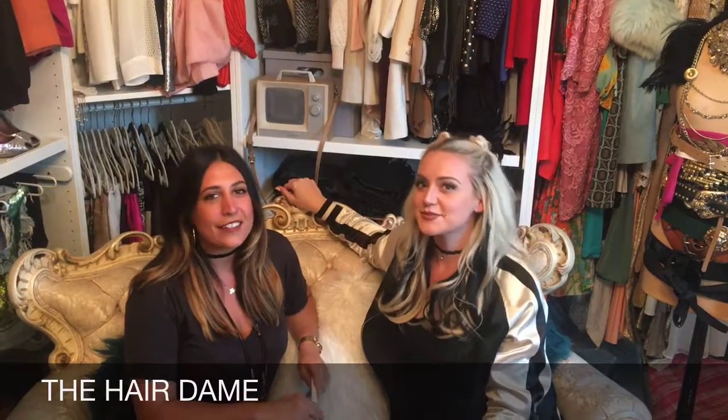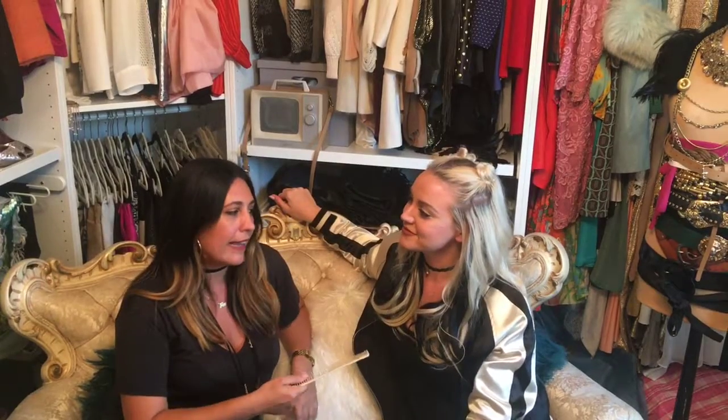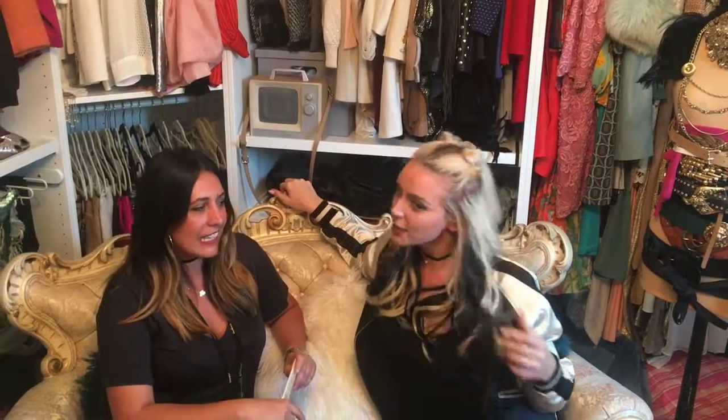This is Dressing Room Secrets with the Hair Dame and Katie Welch. Oh my god, the black — I can't! Me either. I'm feeling kind of like a Spice Girl. I know, it's so Christina Aguilera, right? Like, what? I feel dirty! That's right — the 90s are back in.